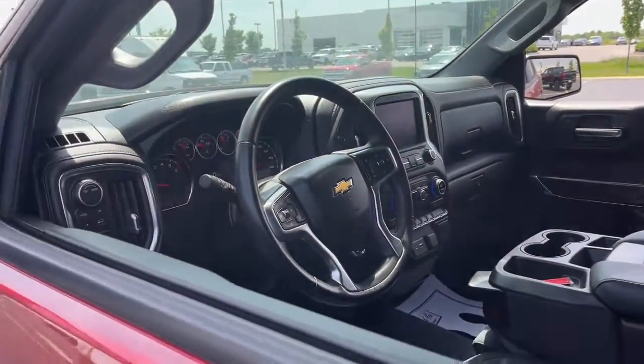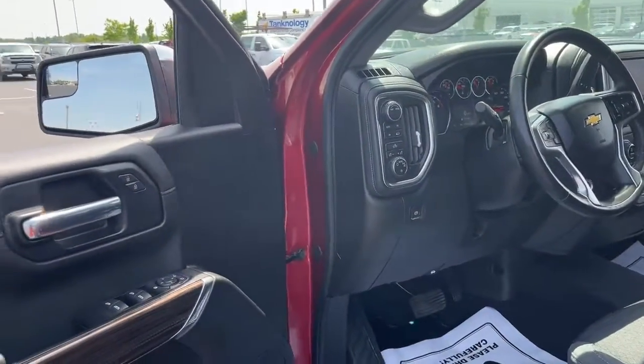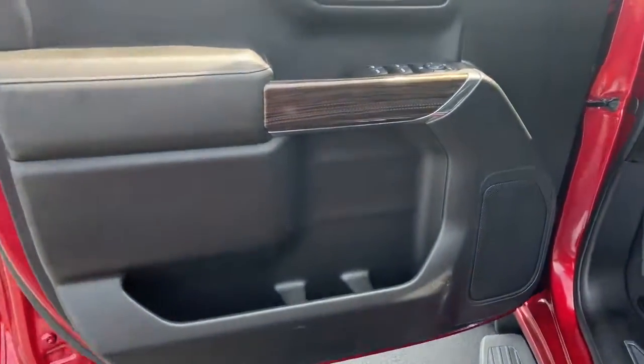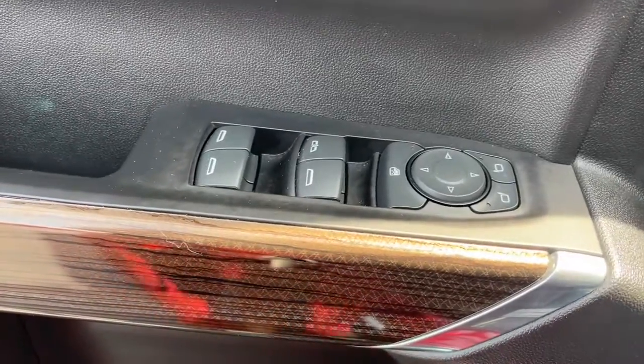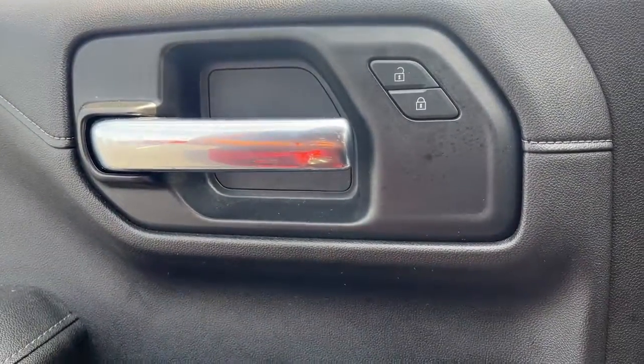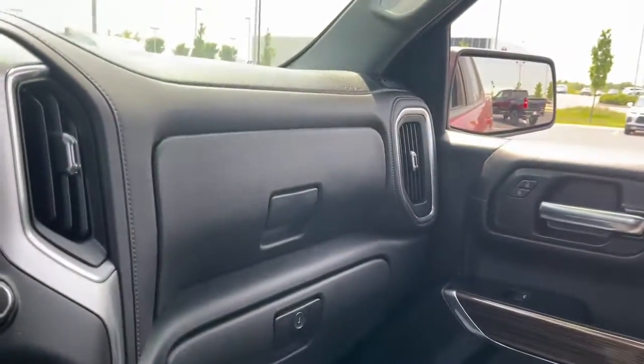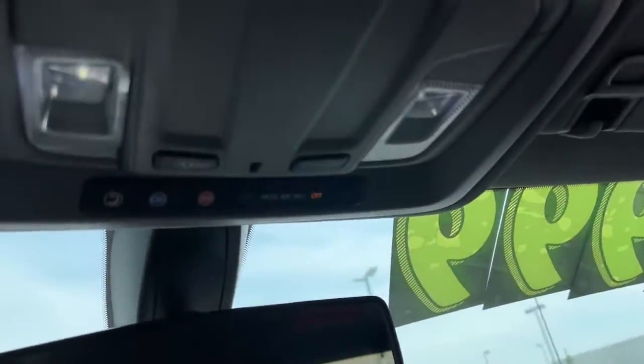These are just some of the great options this vehicle comes with: keyless entry, heated driver's seat, leather-wrapped steering wheel, steering wheel audio controls, electronic stability control, locking limited slip differential, intermittent wipers, tire pressure monitoring system, trip computer, and power windows.